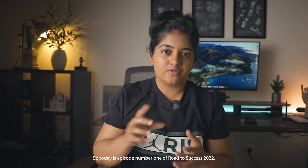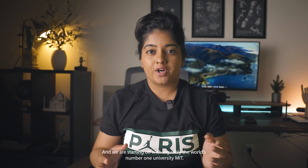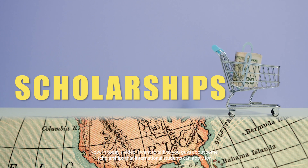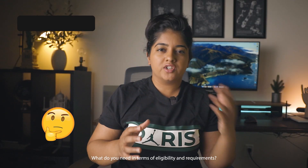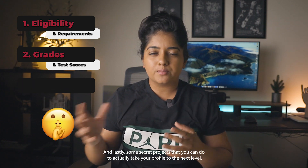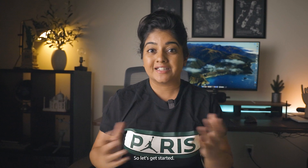Today is episode number one of Road to Success 2022, and we are starting off with arguably the world's number one university, MIT. In today's video I want to talk about some scholarships that international students can apply for, what the application process looks like for MIT for undergrads as well as grad students, what you need in terms of eligibility and requirements, what grades you need to get into MIT, and lastly some secret projects that you can do to take your profile to the next level.